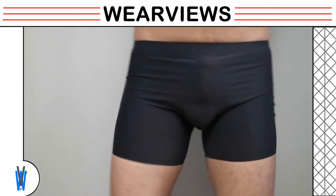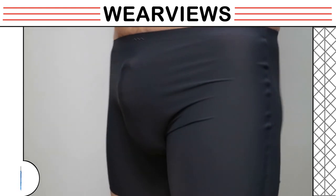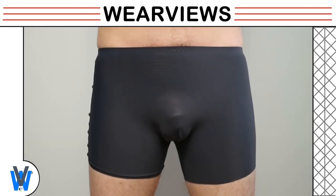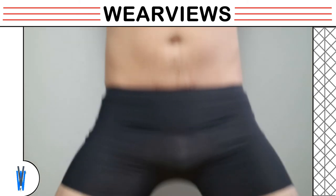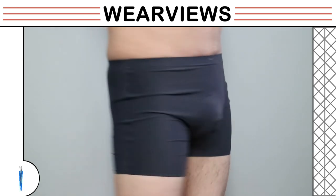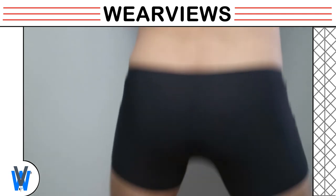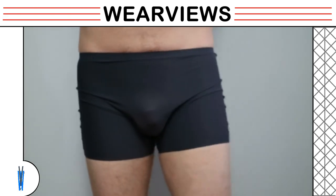He also does some walking motions to give you a sense of how it performs. The underwear does not have any stitches and is very seamless. Our model does some squats to see how it performs with these motions. The legs do not roll up much and stay put. The stretchy fabric allows movements without feeling any constraints. Overall, our model is pleased with the underwear, and the innovation of the material is wonderful. Hopefully this gives you a sense of how this underwear fits.